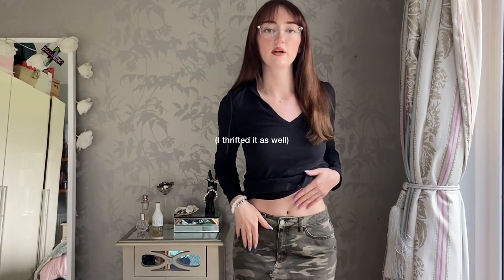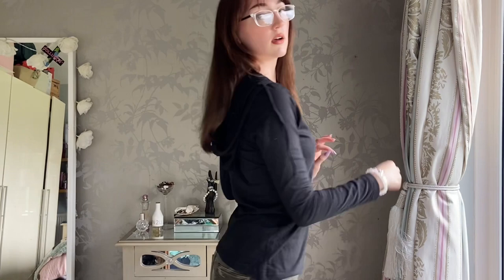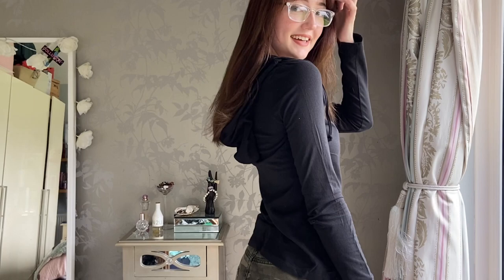This skirt is originally from New Look. I really like this top because it is very flattering - it's black and it has a little hood at the back of it. This is a very summery outfit.